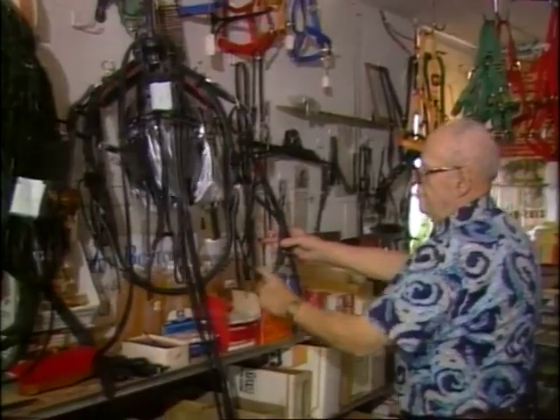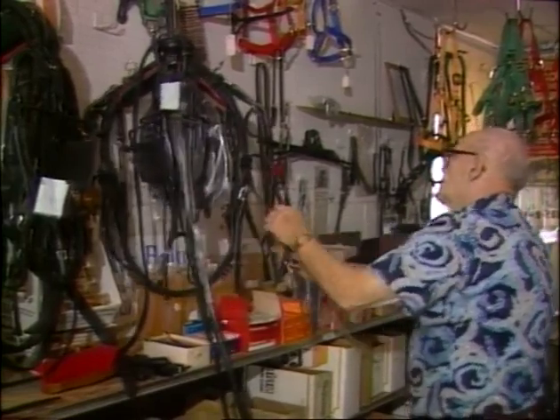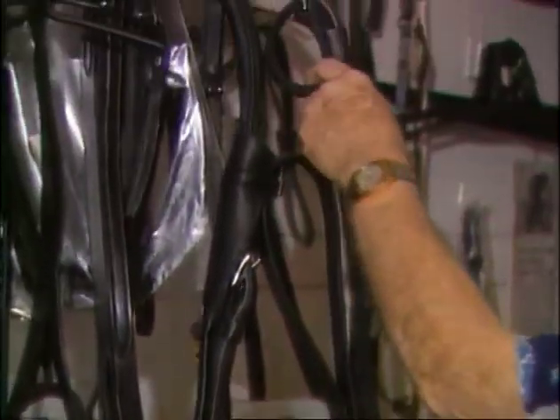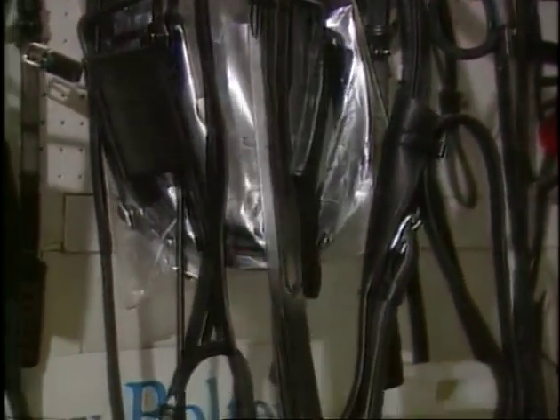This is called the wrap straps. This is a check, the front part. As for Lucien, he'll keep his unique clip-clop shop open as long as he can remember all the parts of the harness. A shaft loop and a bridle. At 78, he deserves a little free rein.